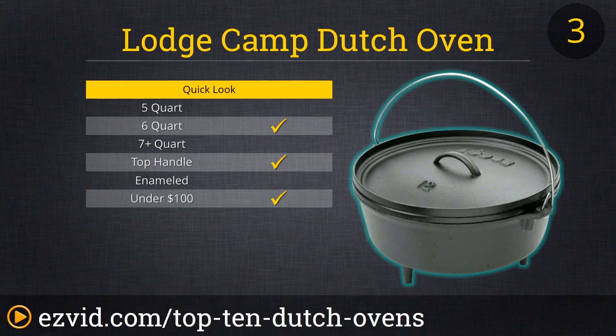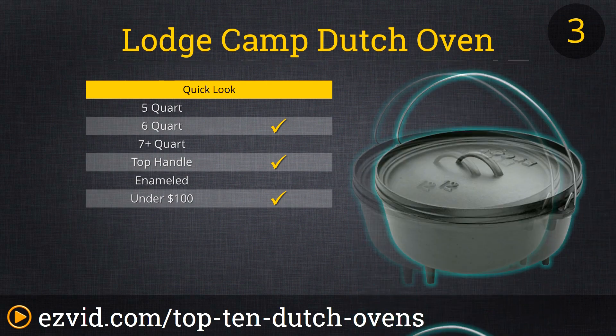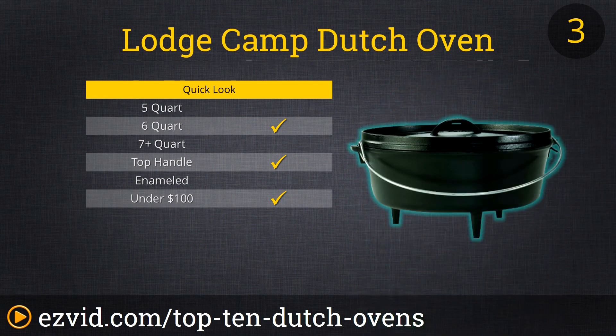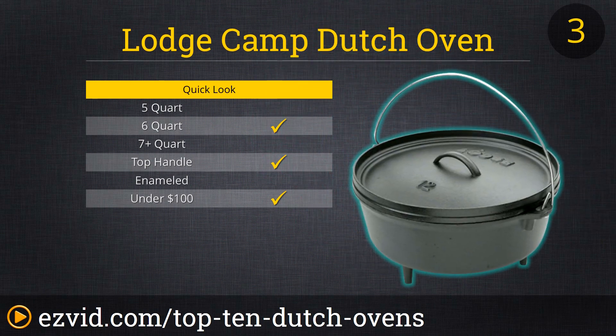The 6-quart Camp Dutch Oven from Lodge is a true throwback piece. It is designed to be used not in the oven or on the stove, but actually in the coals of an honest-to-goodness fire. The hearty legs beneath the oven will prop it over a bed of coals, while the deeply flanged rim of the lid allows for more coals to be spread atop it, ensuring even, efficient cooking. You can channel your inner frontiersman with this rugged stove, or you can just cook up a great meal while having a fire in the home.